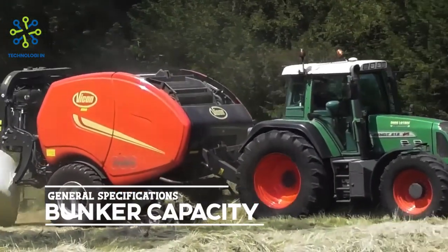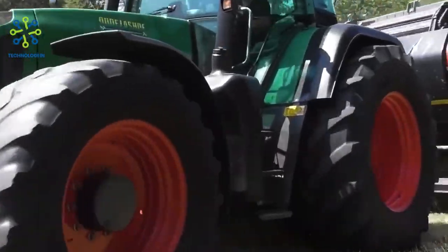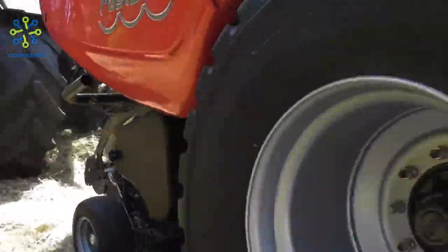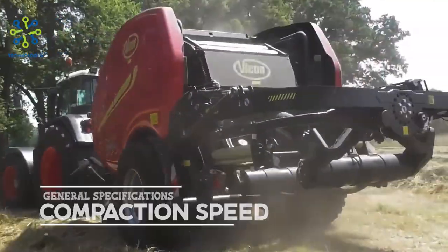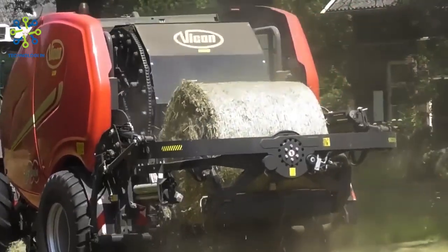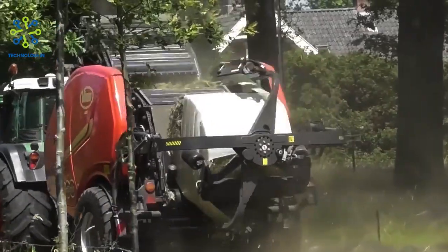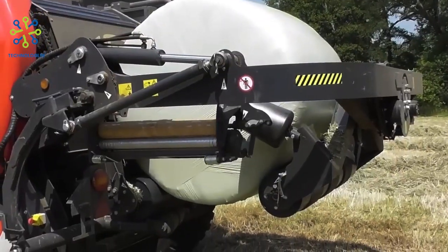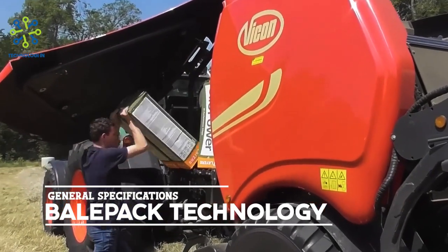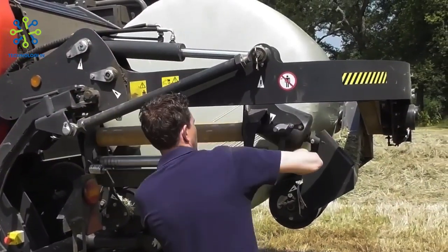The machine has a large bunker capacity to hold hay or grass before compaction, generally ranging from 4 to 5 cubic meters depending on the model. The Vicon Fast Bale Non-Stop Baler is capable of compacting bales at high speeds, reaching up to 80 bales per hour depending on field conditions and materials processed. Bale Pack Technology ensures the bale remains solid, well compressed, stable, and easy to handle.